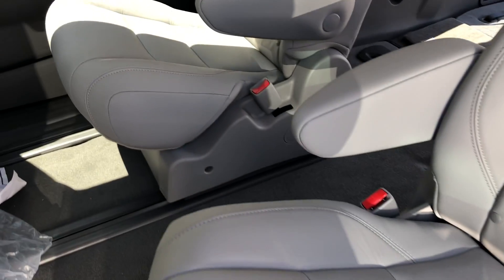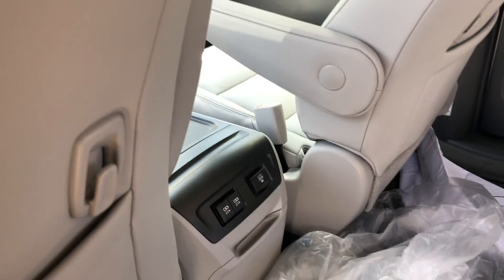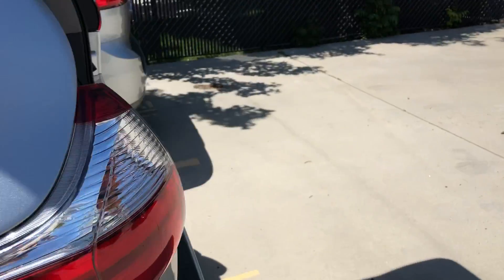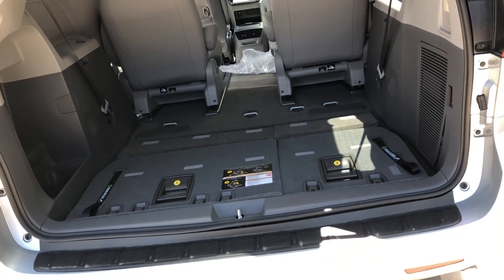You do have captain's chairs on this vehicle for seven-passenger seating. You also have charging back here — you do have a power outlet and two USBs. The liftgate is an automatic lift gate, so you just press below the Toyota symbol or you can use the key fob.